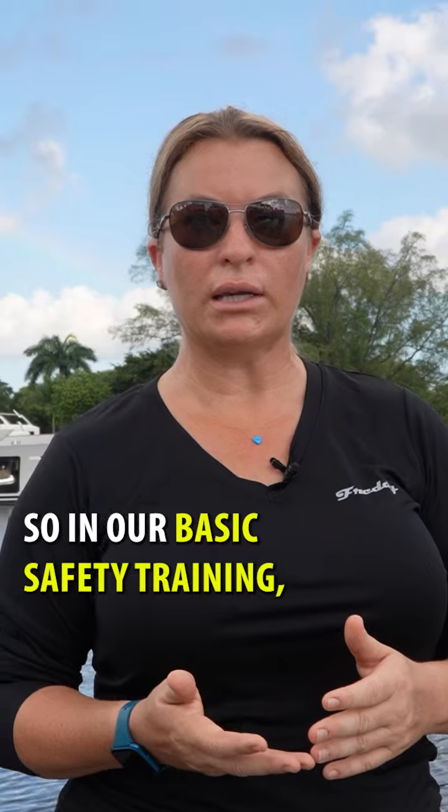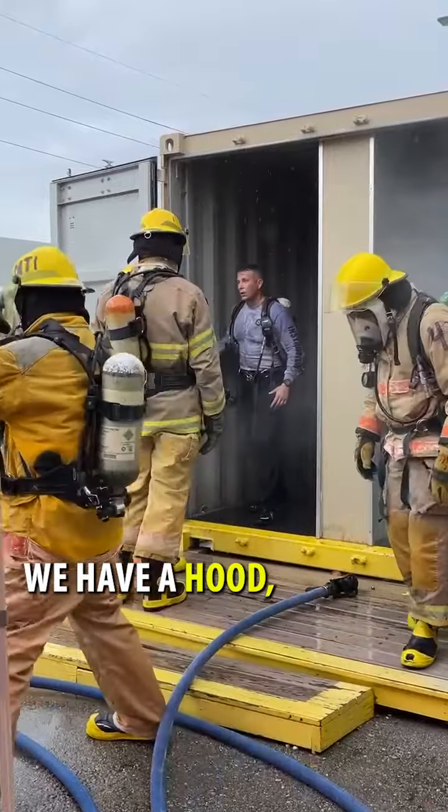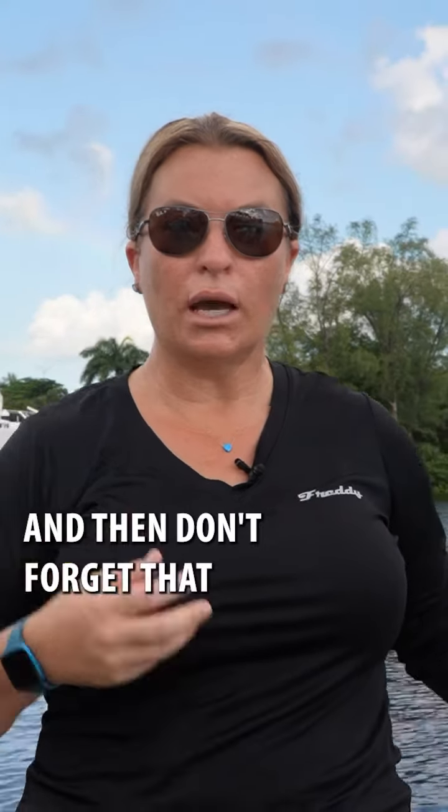In our basic safety training, we'll actually don our fire gear. So we have our boots, our pants, our jacket, a hood, and the mask — or the SCBA. The oxygen pack that we have on the back is called the self-contained breathing apparatus. And then we also have our fire helmets.